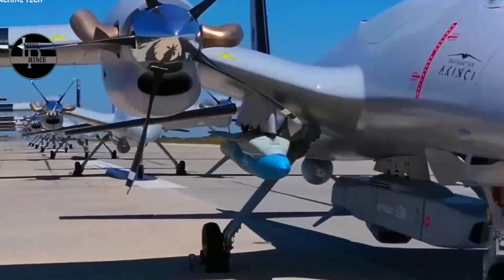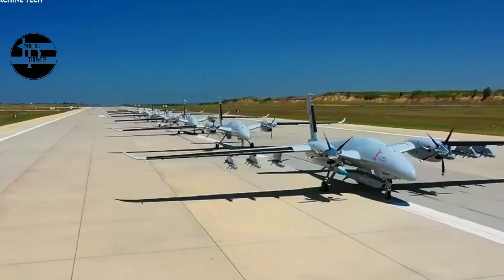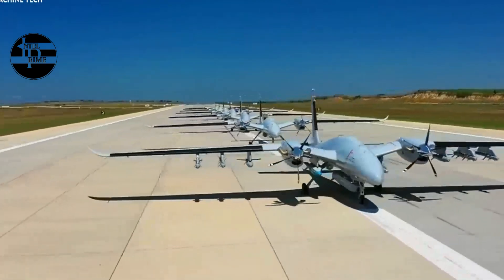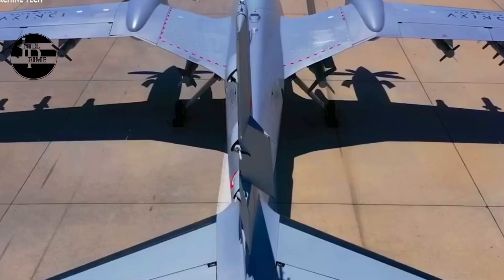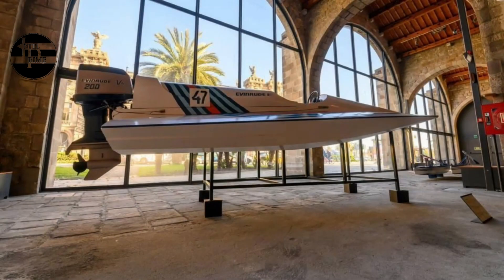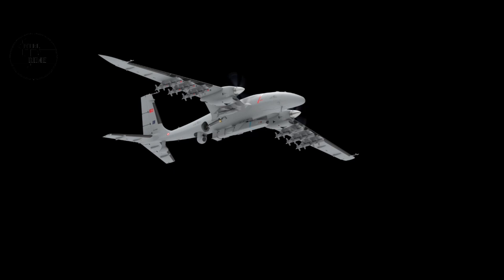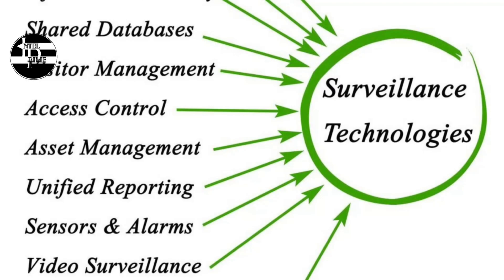A third advantage is the Akıncı's advanced sensors, which provide situational awareness and target acquisition. The drone is equipped with an indigenously manufactured active electronically scanned array (AESA) radar, a SAR-GMTI radar, a surveillance system, an electronic warfare and signal intelligence suite, and SATCOM. The AESA radar detects and tracks multiple targets; the SAR-GMTI radar provides high-resolution terrain and moving-target imagery; the EW/SIGINT suite can jam and intercept enemy communications and radars; and SATCOM enables communication with satellites, fighter jets, and AWACS.